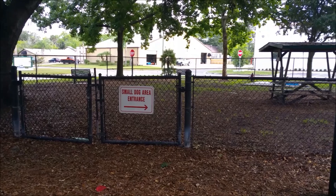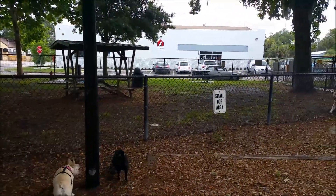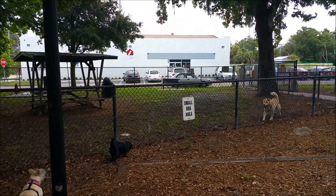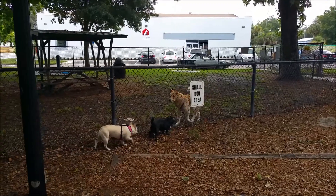We found the small dog area and it's actually off into the corner, and we're going to go ahead and explore that now. We already have made a friend on the other side of the fence named SpongeBob, so let's go play.